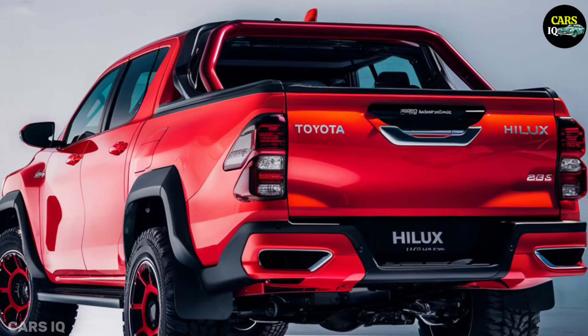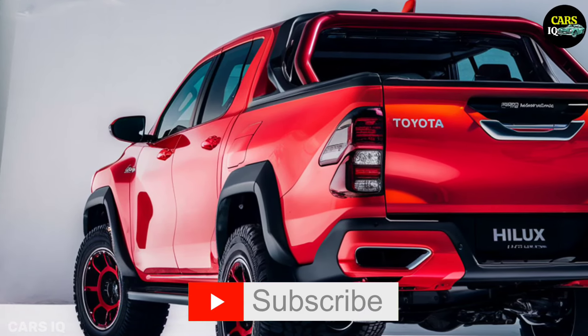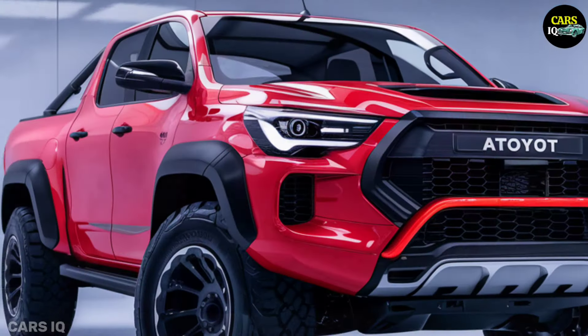Redesigned for the electric age, the iconic trapezoidal grille is now a complete panel with an integrated charging point. LED headlights and tail lights offer a contemporary look together with superior visibility.